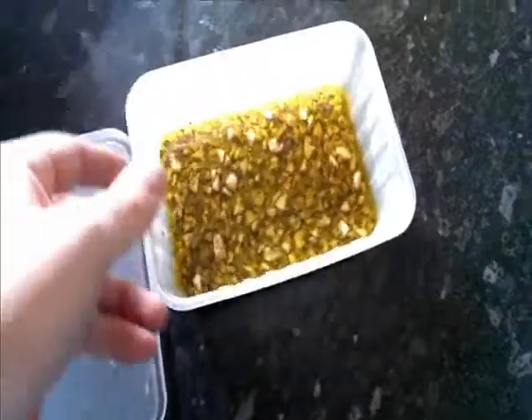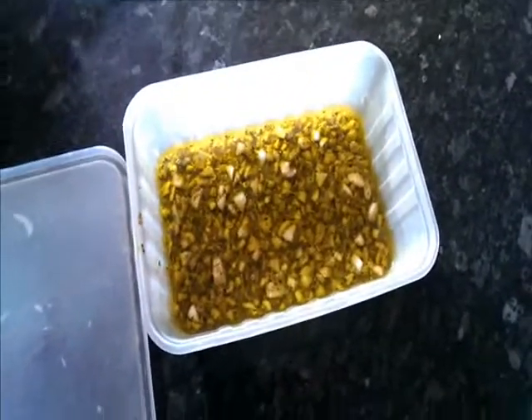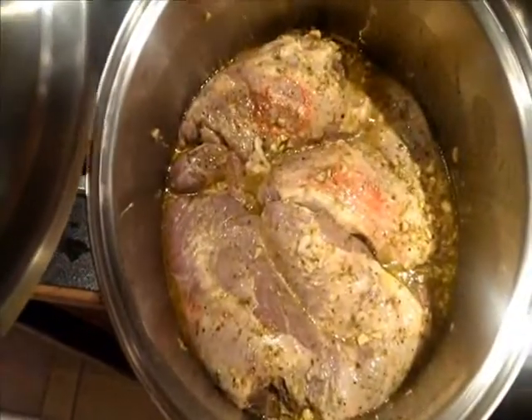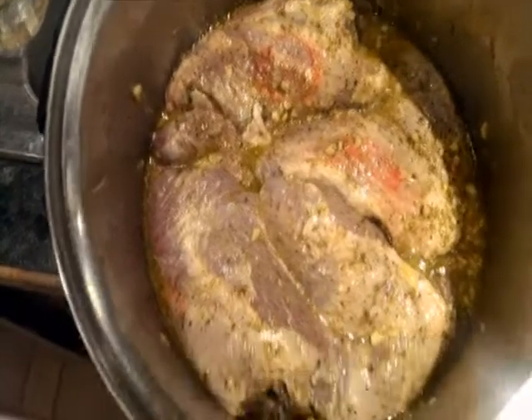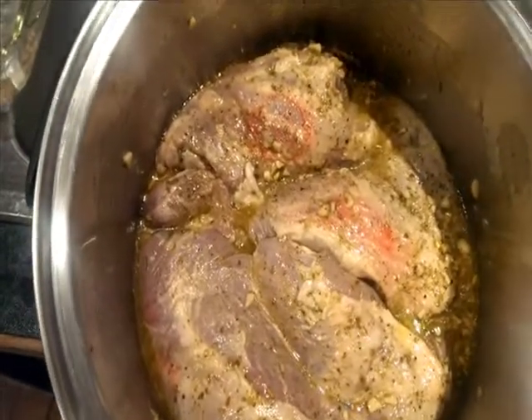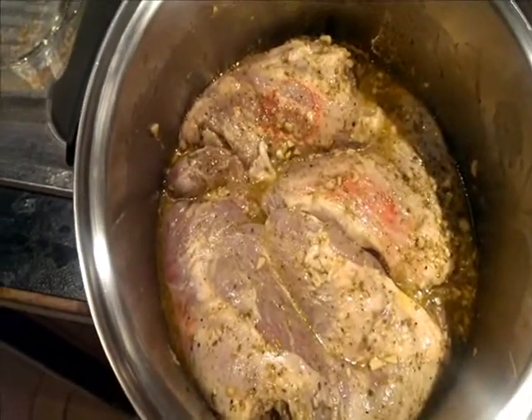With our finished marinade all ready for the goat dousing, here we have the marinating article ready to go on the spit tomorrow. I wish the camera could record the smell because it's fantastic — the rosemary and all the spices combined with the garlic, olive oil and lemon juice. It's going to be fantastic.